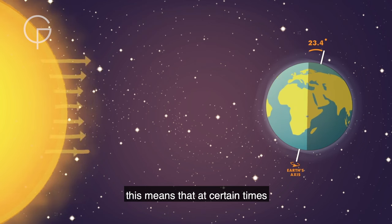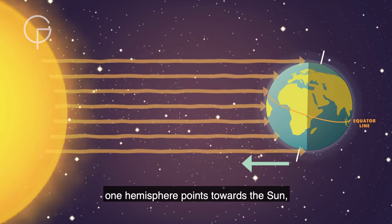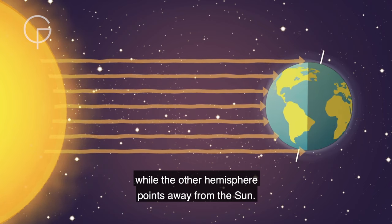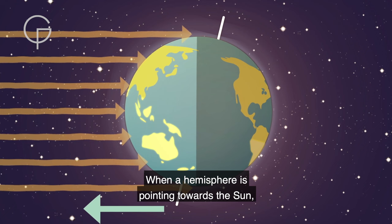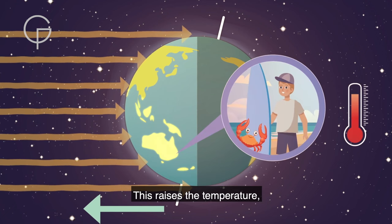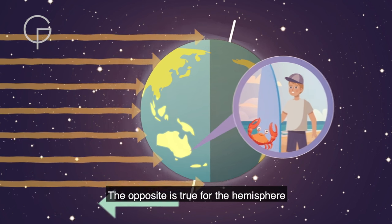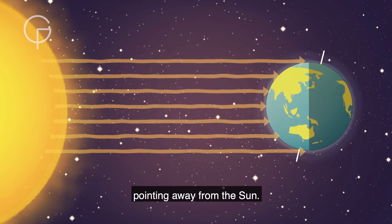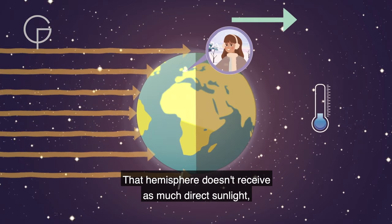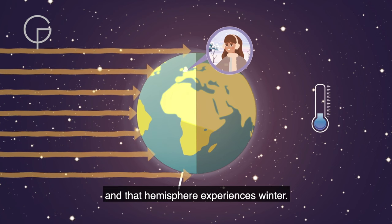This means that at certain times during its orbit around the Sun, one hemisphere points towards the Sun while the other hemisphere points away. When a hemisphere is pointing towards the Sun, it receives lots of direct sunlight, raising the temperature and causing that hemisphere to experience summer. The opposite hemisphere doesn't receive as much direct sunlight, so the temperature drops and it experiences winter.